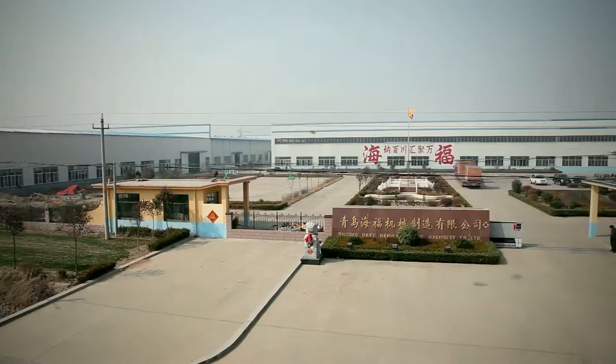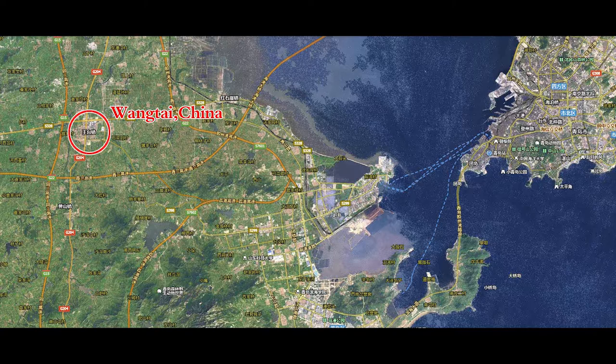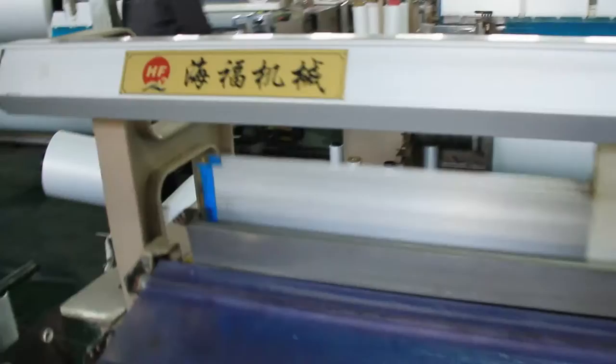Qingdao Haifu Machinery Co. Ltd., well known as Haifu Machinery, is one of the leading producers of textile machines for over 17 years. It is based in the popular Chinese textile machine town Wan Tai, Qingdao. The company has provided many Chinese and foreign clients with the most joyful and easy purchase experience with its consistency of quality, perfection, and thoughtful services.